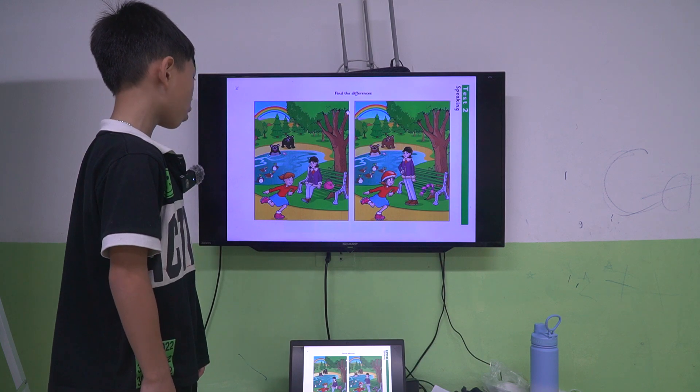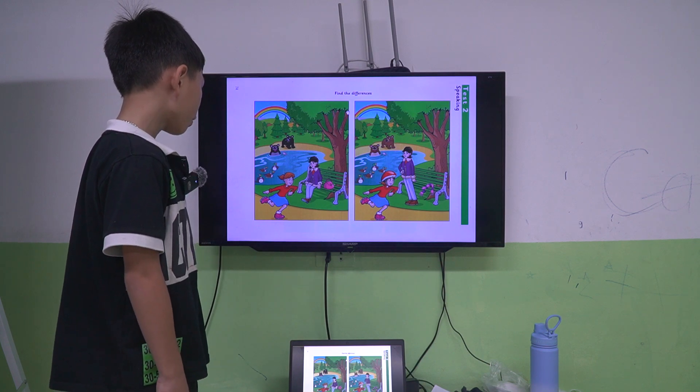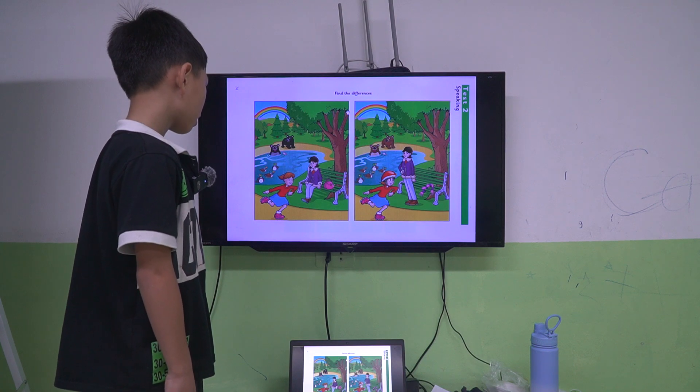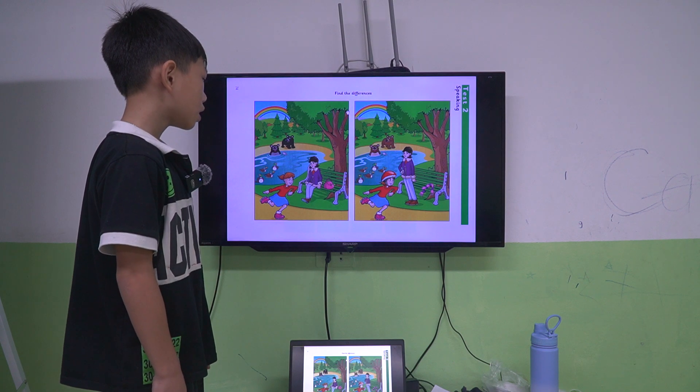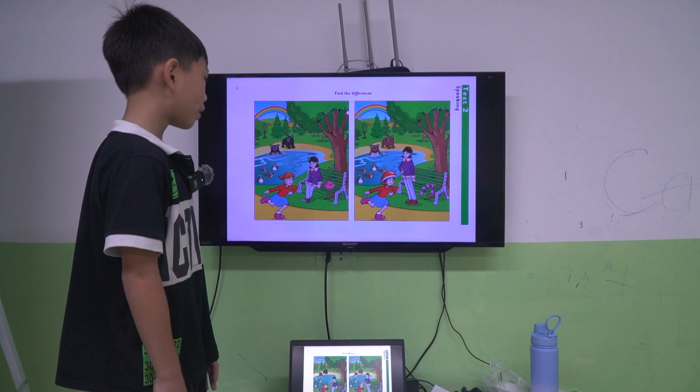In picture one, the girl is not wearing a helmet. But in picture two, the girl is wearing red helmets.